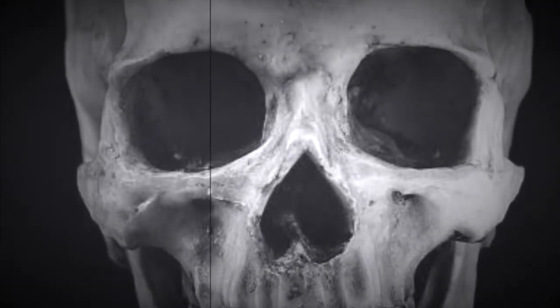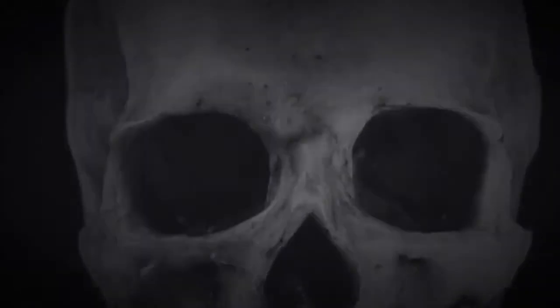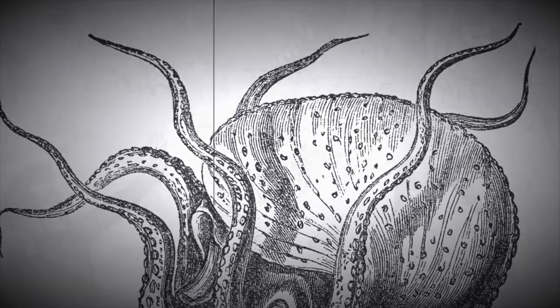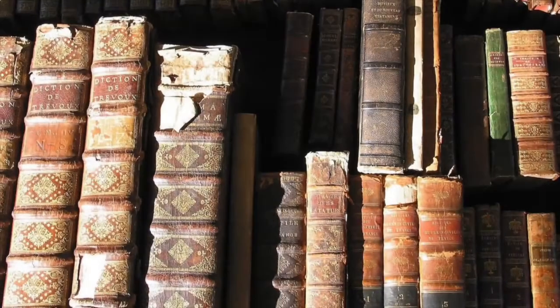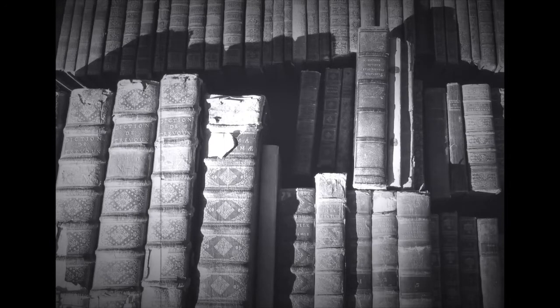Unsolved mysteries, unique history, unanswered science, baffling true crime, cryptids, the strange and unusual can all be found here. So come out of the rain and follow us across the creaking floor, through the secret passage, into the realm behind the bookcase.